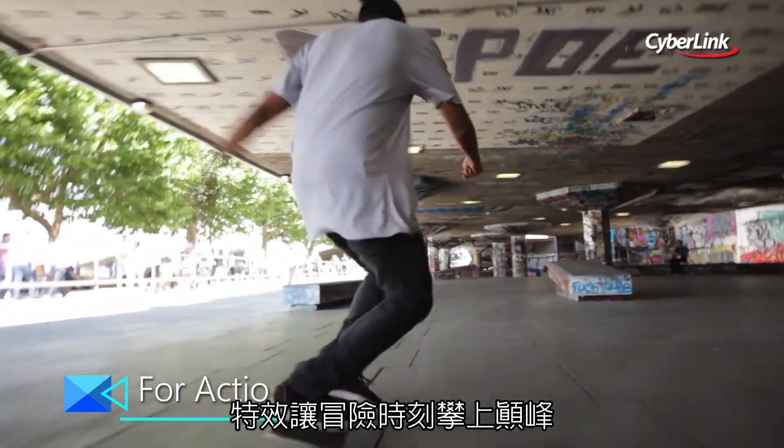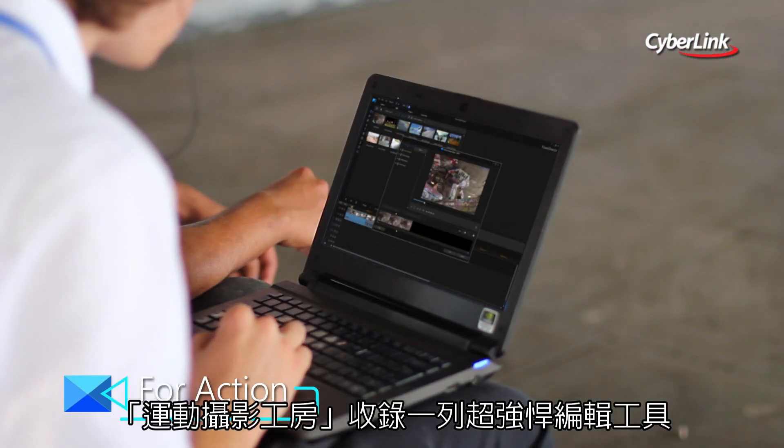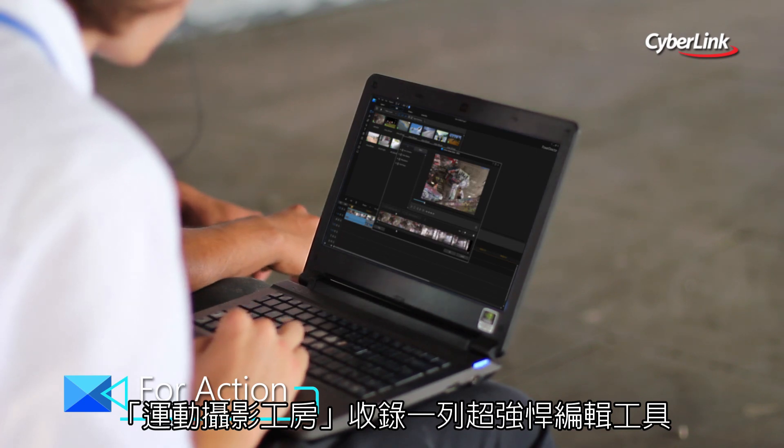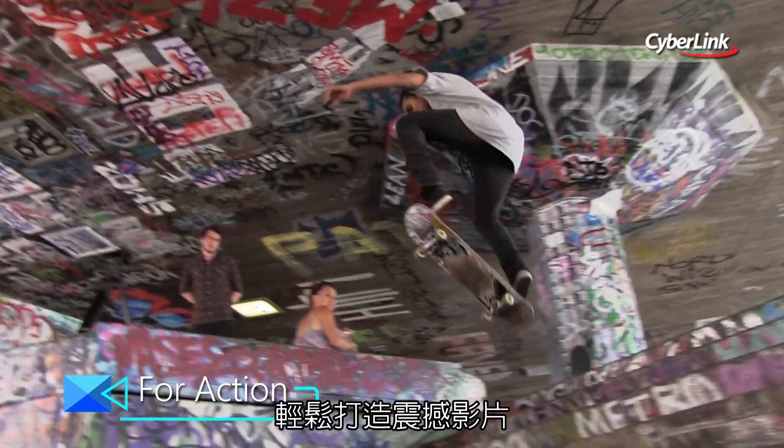If action's what you're after, you're in the right place. PowerDirector's Action Camera Centre puts all the high-powered tools the pros use to create eye-catching action highlight reels in one spot.